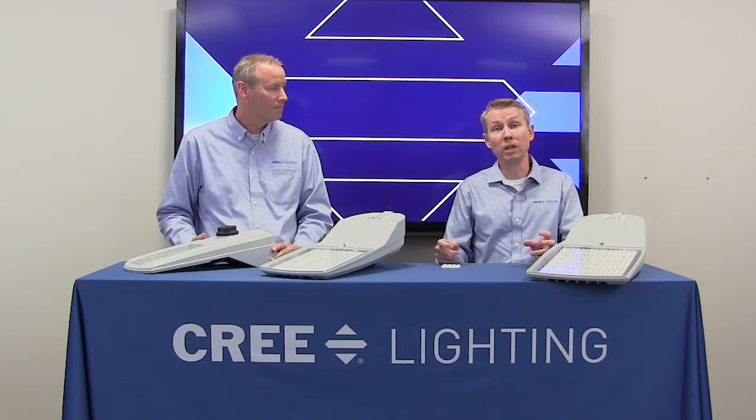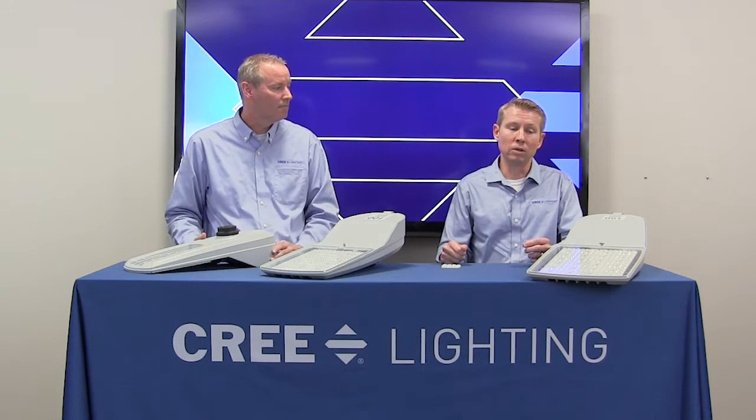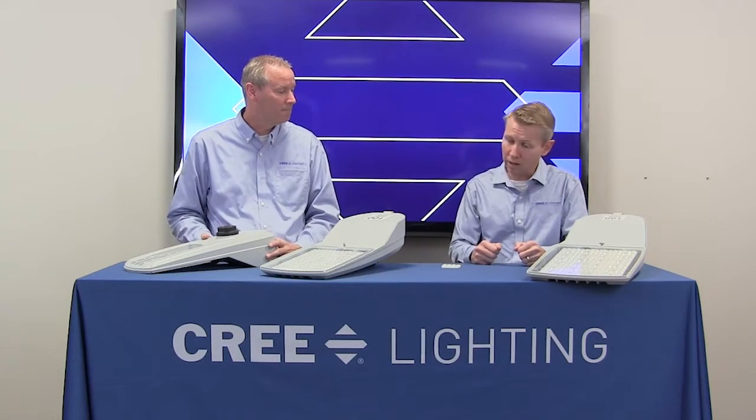There are actually two type twos — one that's your more traditional type two medium, and one that is a narrow road type two that is designed for roads that are not very wide. We do have field installable backlight, cul-de-sac, and frontlight shields available.